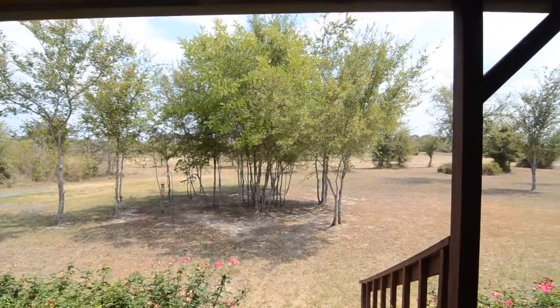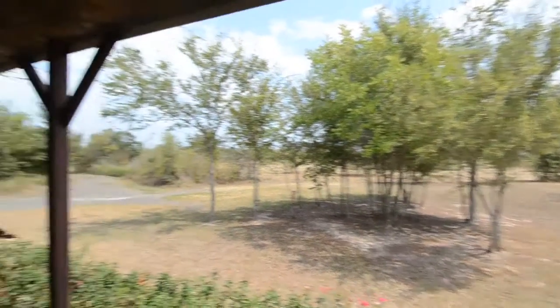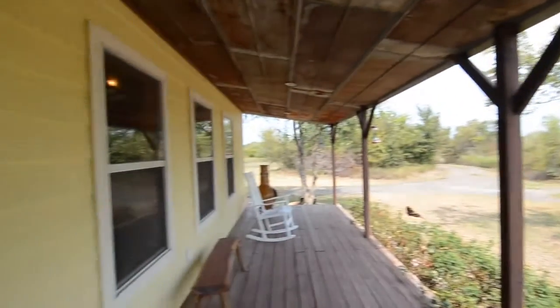We've stepped up on the porch to this home. I'm going to give you a quick view of the porch and then we'll step inside.